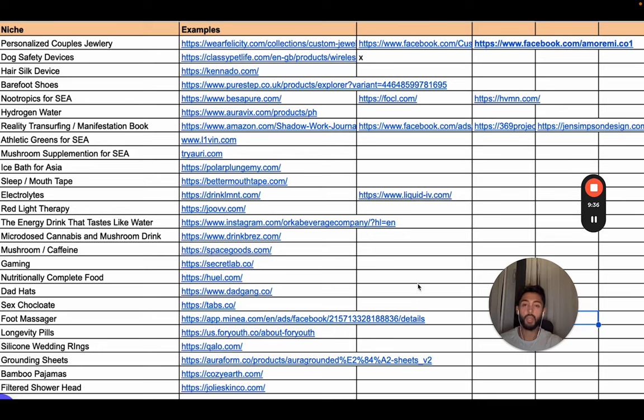This is a month — maybe three weeks — of me just jotting down brand ideas that interest me. I thought I'd do this for this video because I wanted to show you where my mind goes and what I look at and think 'that would be interesting.' Personalized couples jewelry — I like it because the emotion here is love, and that is a very strong emotion. I can create a brand around love, create a product that makes people smile and fall more in love. I'm sure I can find many ways to make creatives that would absolutely crush because it's such a strong emotion. Dog safety device is very similar — people love their dogs. Barefoot shoes — funny story.